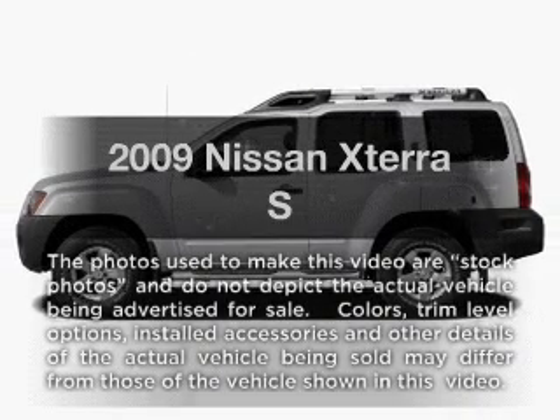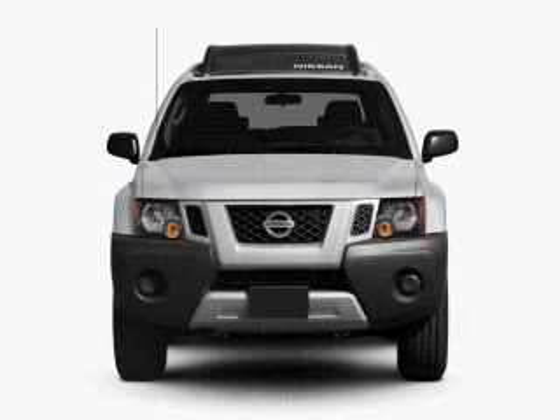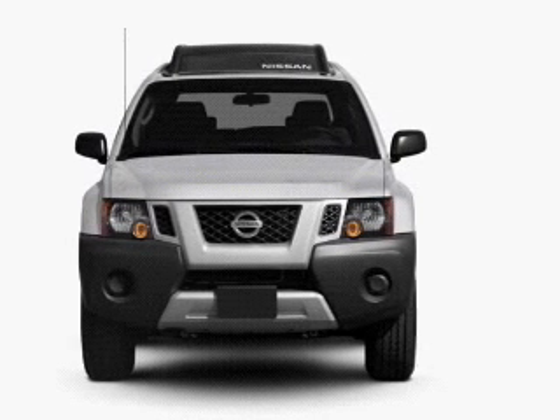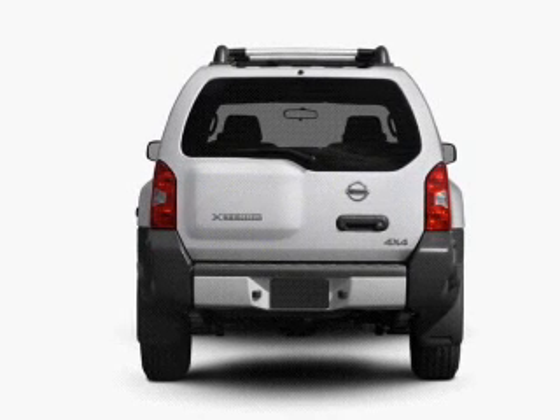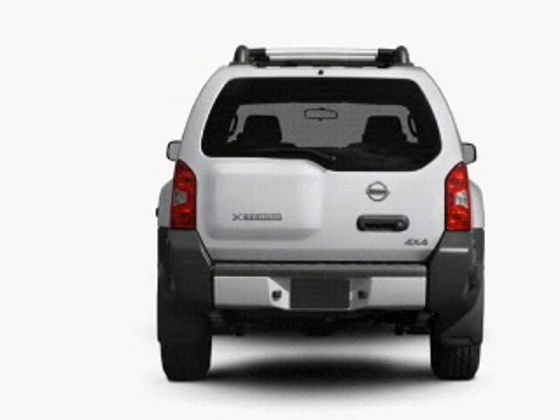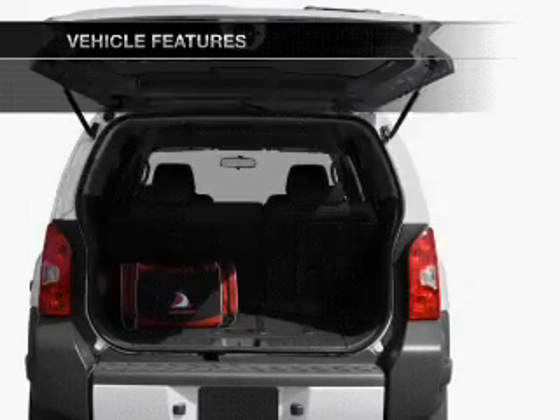Get noticed in this 2009 Nissan Xterra. If you're looking for an automobile with great attributes, look no further. With a solid six-cylinder engine connected to a smooth shifting transmission, you will appreciate the safety feature of anti-lock brakes. Plus, enjoy these notable features that are included in this vehicle.